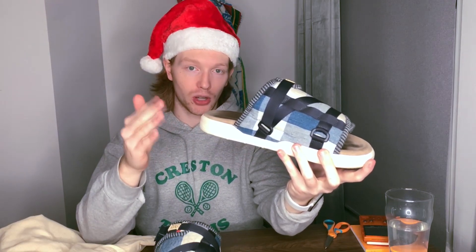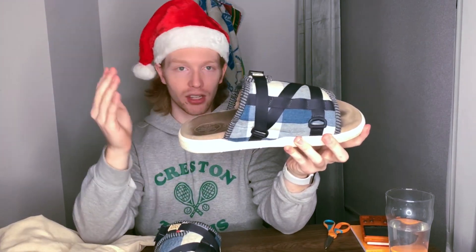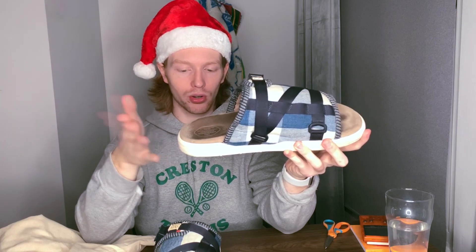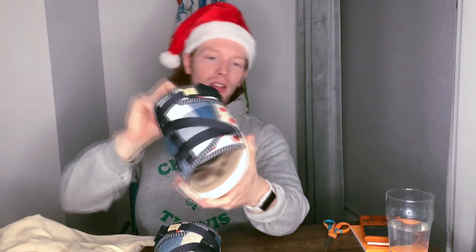This is the FIL exclusive Collage Christo — FIL meaning Free International Laboratory, which is what VisVim calls their own flagship stores. So you could not get this at a retailer like Union LA, Haven, or Slam Jam, which is an Italian retailer. Any of those places — you can only get them at VisVim stores, and they were very limited. This is the most sought-after colorway, as far as I'm aware.